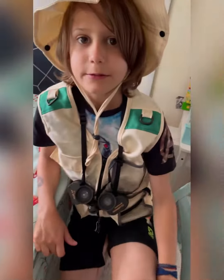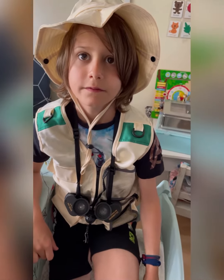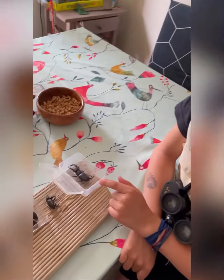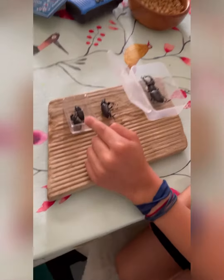Stag beetles are most commonly found at five centimeters, but this one is 12 centimeters, this one's five, and this one's one.